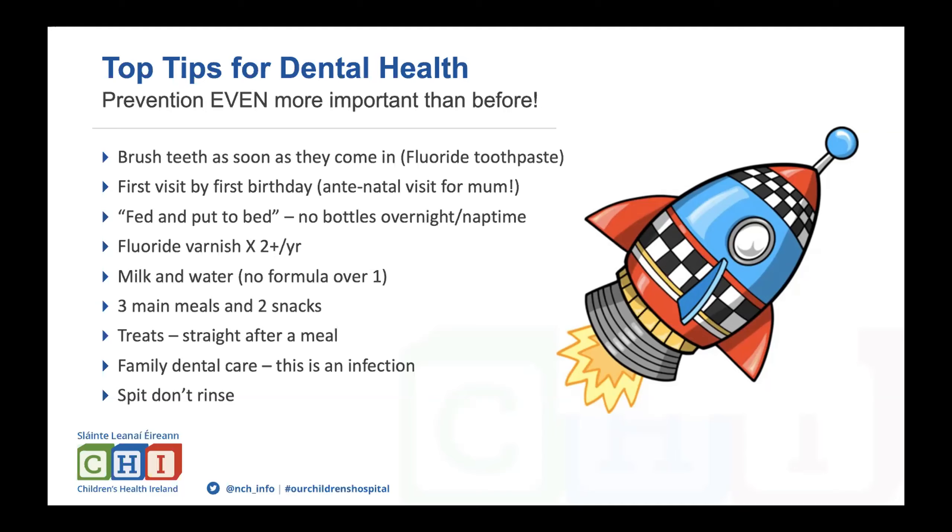Dentists should apply fluoride varnish at least twice a year. As weaning begins, the healthiest drinks are milk and water. Follow-on milks after age one are unnecessary and full of sugar, driven more by advertising than nutritional need. Weaning involves three main meals and two snacks — five food exposures per day — with treats kept to straight after meals rather than throughout the day.